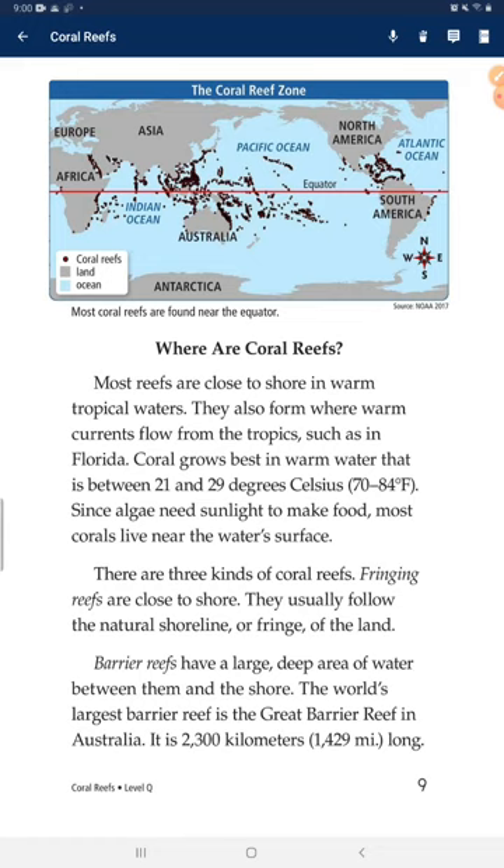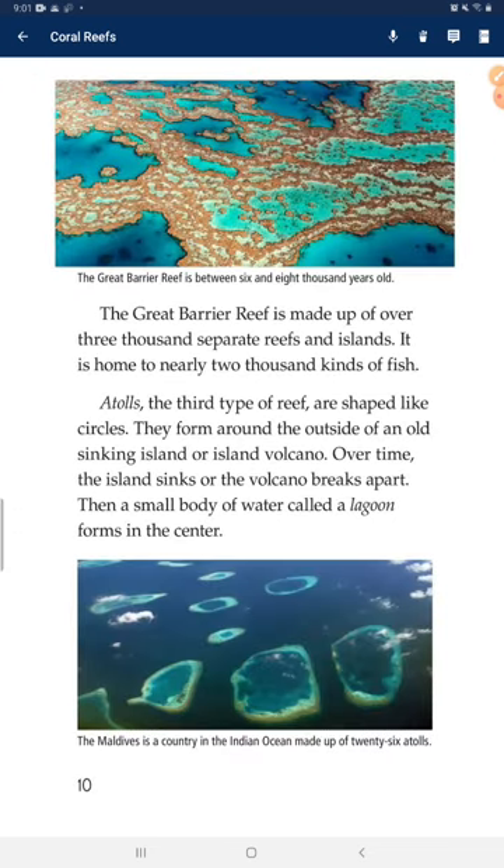Fringing reefs are close to shore and usually follow the natural shoreline or fringe of the land. Barrier reefs have a large, deep area of water between them and the shore. The world's largest barrier reef is the Great Barrier Reef in Australia. It is 2,300 kilometers long, made of over 3,000 separate reefs and islands, and is home to nearly 2,000 kinds of fish.